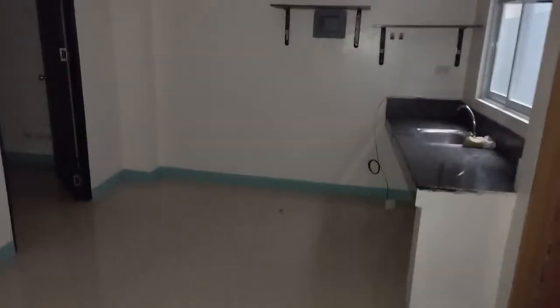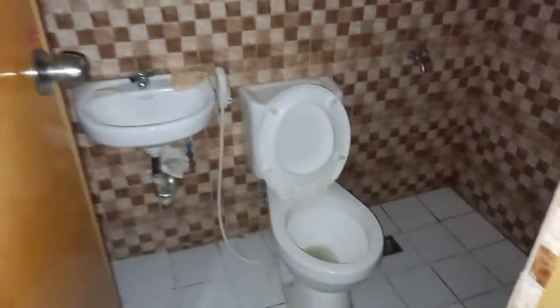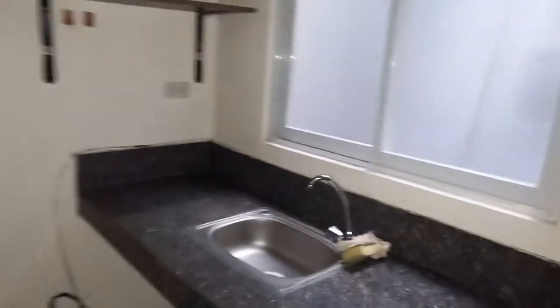This is a one-bedroom unit, very nice. The cabinet is not included — it's owned by the previous tenant. The CR, kitchen cabinet, window, and bedroom are all here. This is a one-bedroom unit, very well maintained.